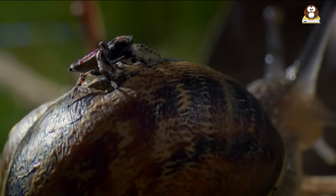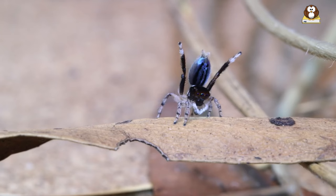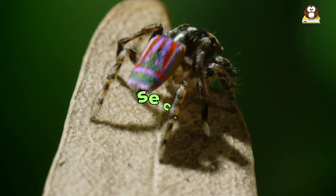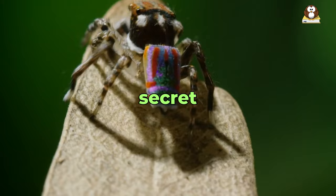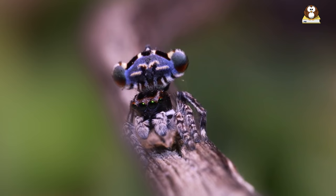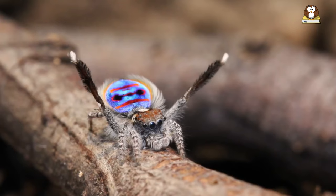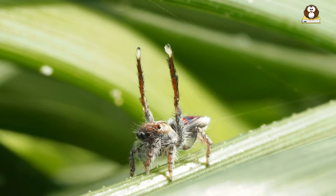It's incredible how something so small can have such detailed and beautiful features. Each spider is like a miniature masterpiece, showcasing nature's incredible ability to create beauty on even the tiniest scale. Their small size makes them almost like a secret — a wonder that we can only see if we look closely enough. These tiny dancers remind us that the most amazing things come in the smallest packages, waiting to be discovered by curious eyes.